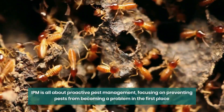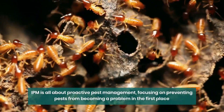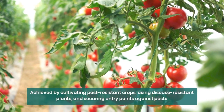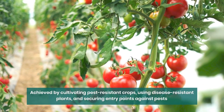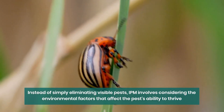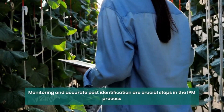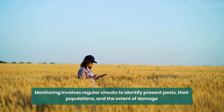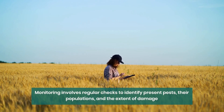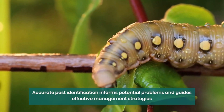So, how does IPM work? IPM is all about proactive pest management, focusing on preventing pests from becoming a problem in the first place. This can be achieved by growing healthy crops that can withstand pest attacks, using disease-resistant plant varieties, or taking measures to seal entry points to prevent insects or rodents from entering buildings. Instead of simply eliminating visible pests, IPM involves considering the environmental factors that affect the pest's ability to thrive. Monitoring and accurate pest identification are crucial steps — monitoring entails regularly checking the area to identify which pests are present, their population levels, and the damage they've caused. Accurate identification is vital for determining whether a pest is likely to become a problem and selecting the most appropriate management strategy.